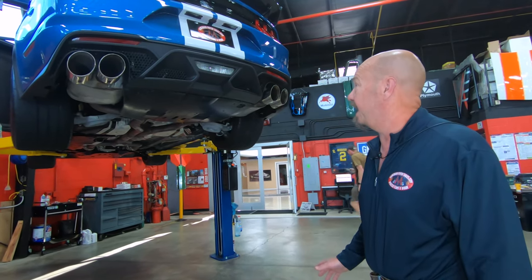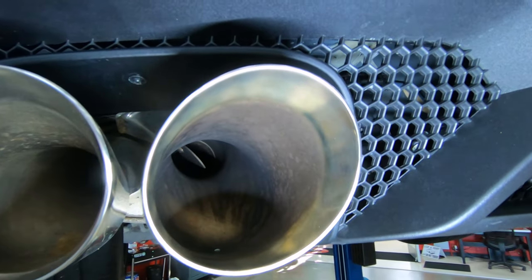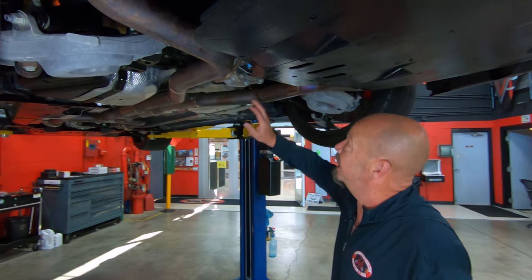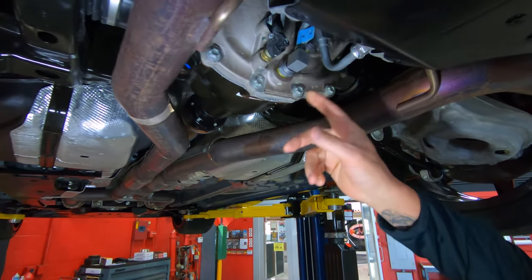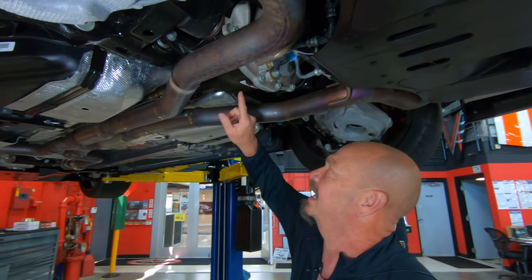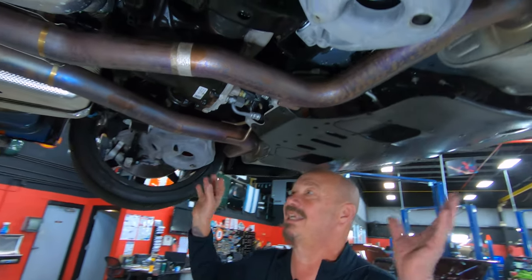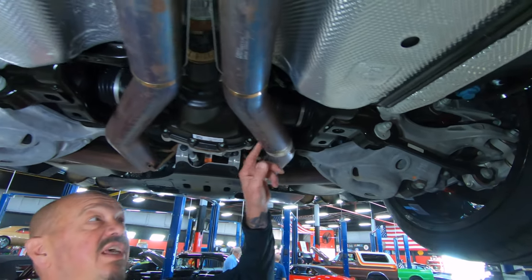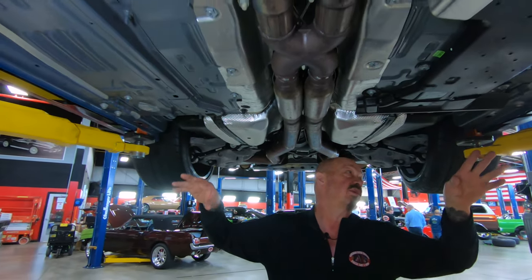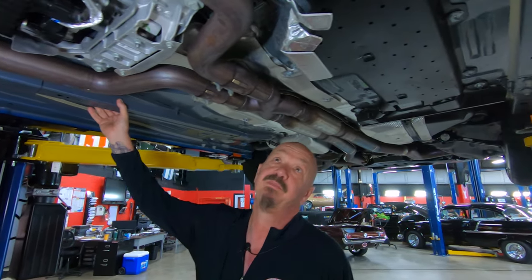We're underneath the GT500 now — it is clean under here. I'm going to show you the active exhaust: you can see the baffle inside, and there are actually four settings for the exhaust, from whisper mode all the way to full-out track mode. Here's the rear end housing with cooler tubes that run back to keep the gear lube nice and clean. We've got 3.73 gears in here. You can see the massive suspension out back — those half shafts are gigantic — and it's independent rear suspension. There's even a tag still on the exhaust, that's how new this baby is. You can see all the heat shielding and epoxy sealer coating on the bottom.